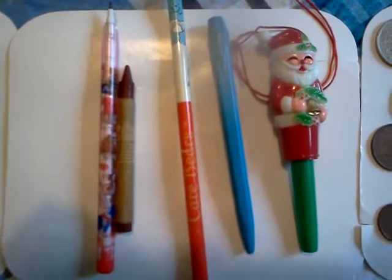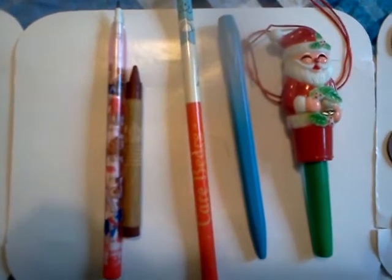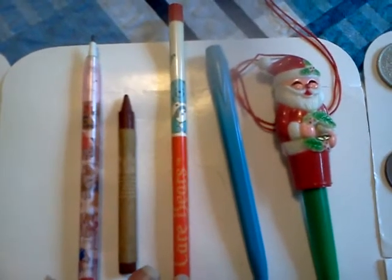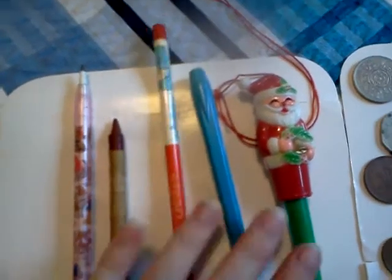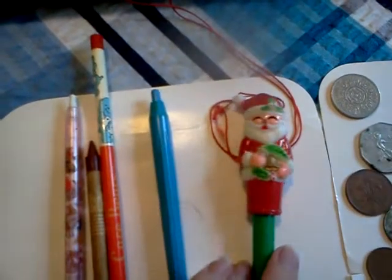I'd like to welcome everybody to the findings of the Great Sofa Exploration 2012. To begin with, our finds were a popping pencil, a crayon, a vintage Care Bears pencil, a pen with no pen in it, and a Santa pen.